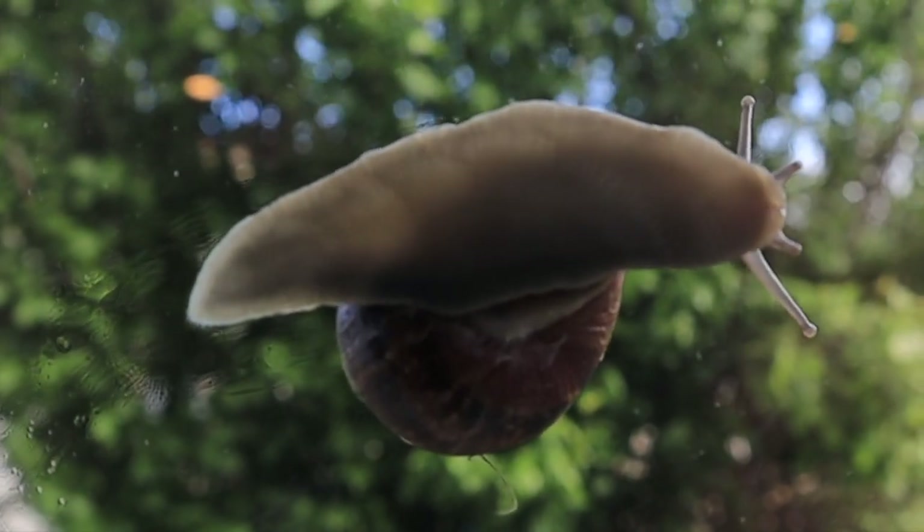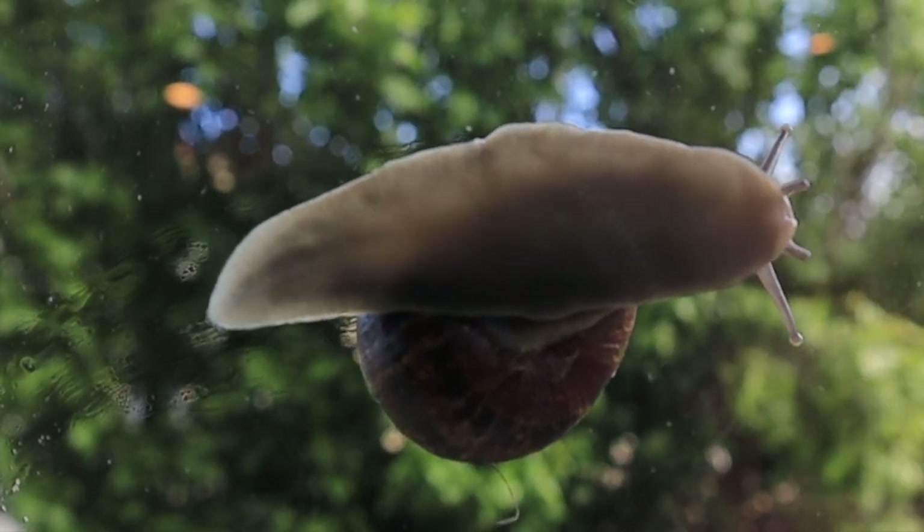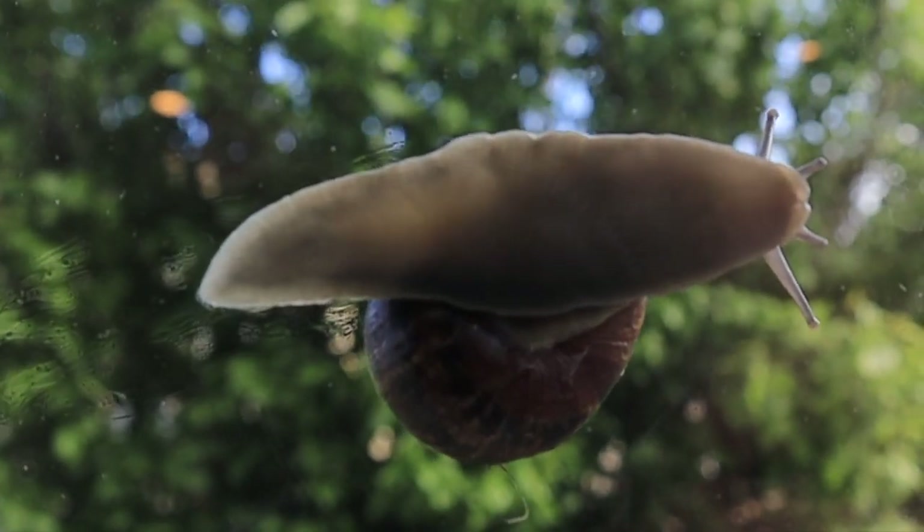If you put a snail on clear plastic or glass, you can watch it move. It moves in a wave-like motion. I find it hypnotic.